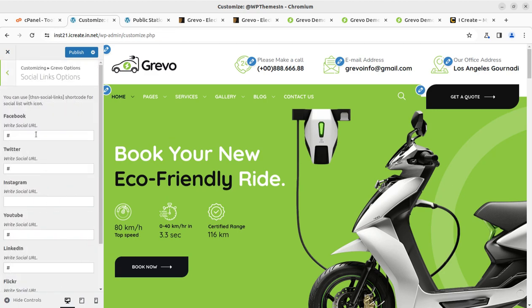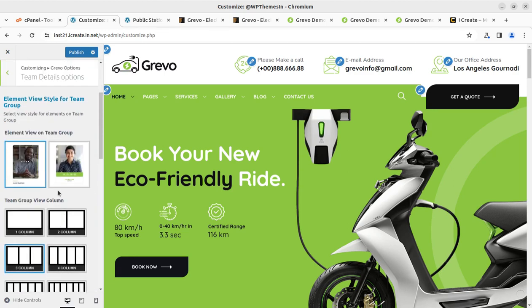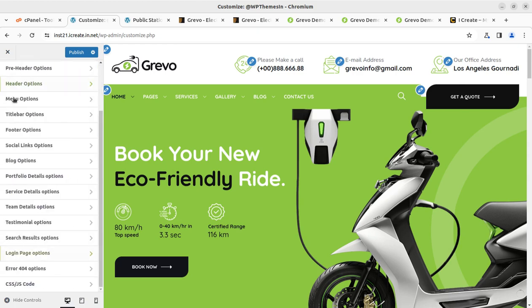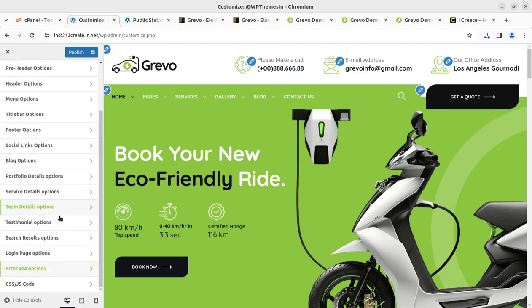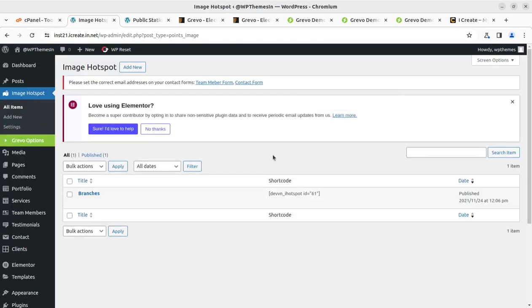Further options include social links, blog settings, portfolio details, service details, and theme layout options. We also have service options, portfolio options, testimonials, search result options, and even login page customization — all from this panel. You can also add custom CSS and JavaScript. You don't need any technical skill for these things; just explore the options.